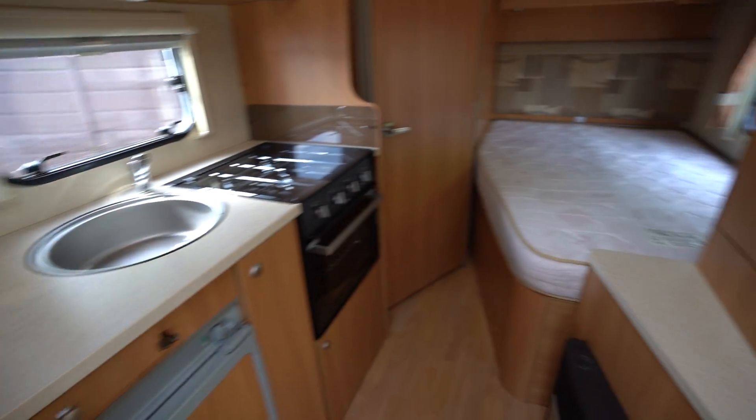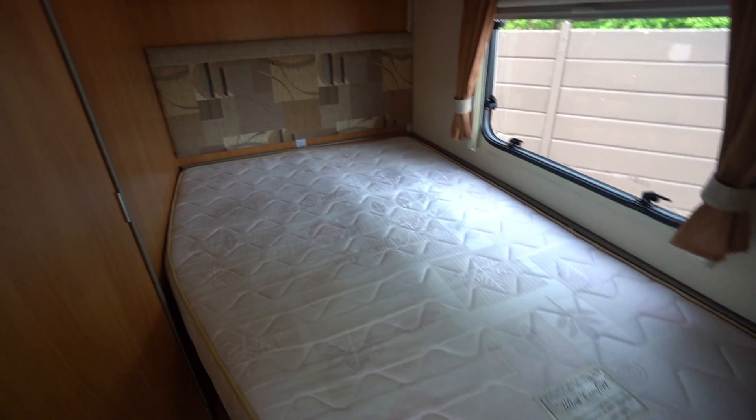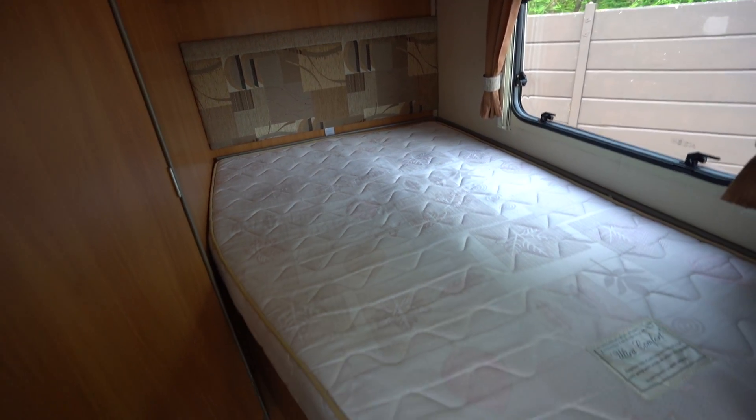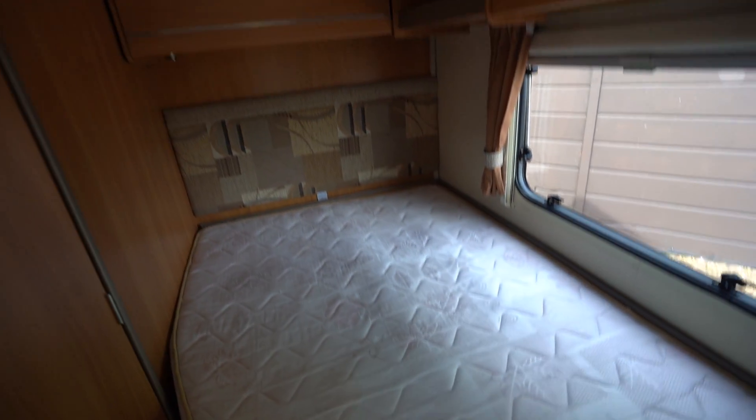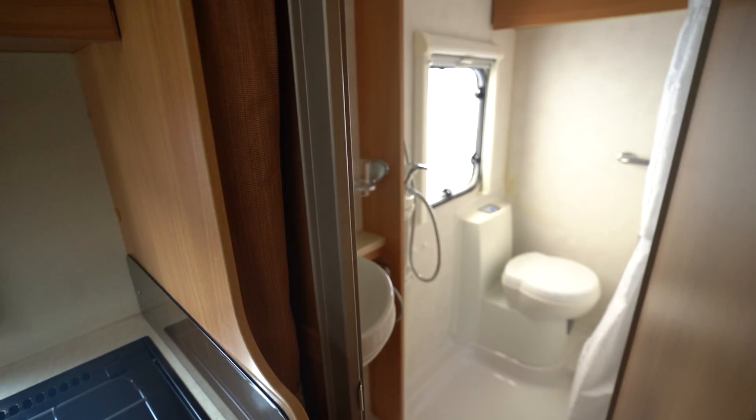Starting with the rear, we have your French bed classic layout — a double bed that lifts up giving you access to storage underneath. There are cupboards around there and then also access into your bathroom.